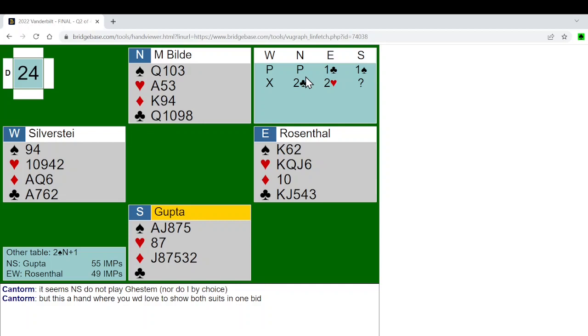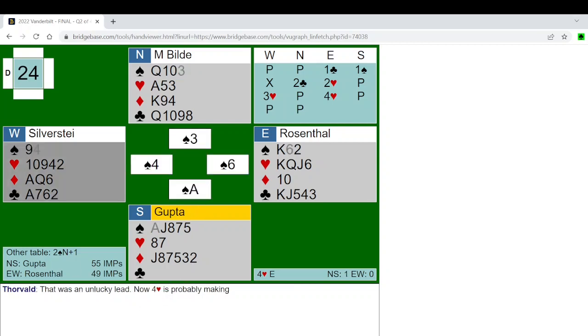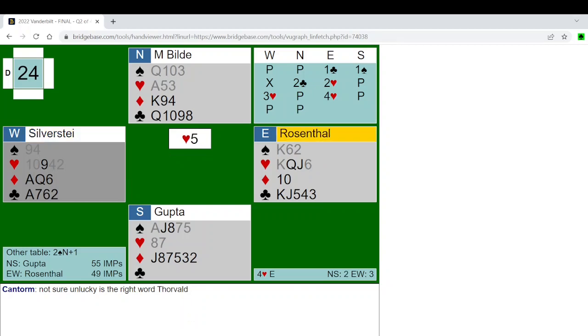South overcalls one spade; West doubles, mostly to show four-card hearts. At the table, North used the two-club bid to show three-card support for spades. Having found a 4-4 heart fit, East happily bid two hearts. West raised to three and East bid one for the road, finally reaching game. South was on lead. In this case Vinita Gupta led the spade ace. I would not fault her, but check out the commentary — one commentator says it was an unlucky lead, but the other says he's not sure unlucky is the right word.